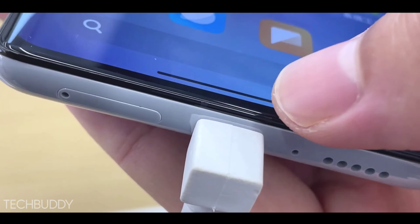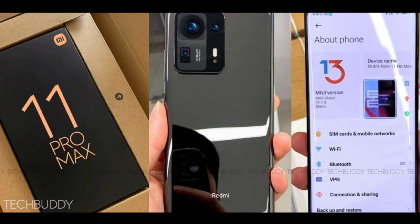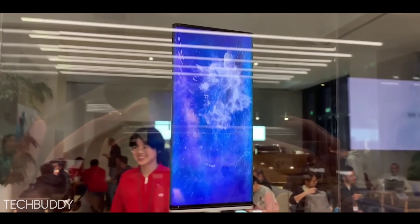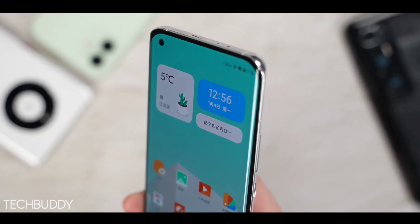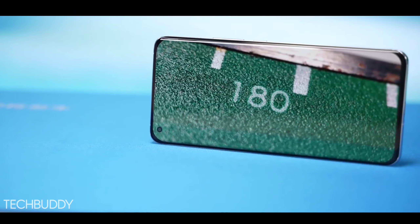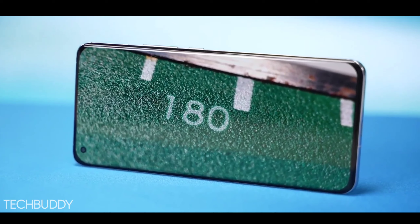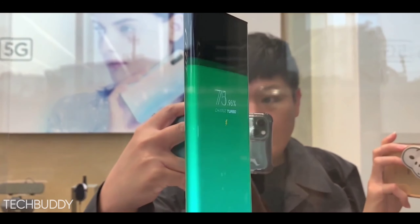This phone is going to be amazing because it has very good features. Notably, it will have new app support, which is an important feature at the 20,000 rupees price point. There is a lot of good news and very good features being added to this phone. If you want to know what is confirmed in this phone, its price point, and when it will launch in India, watch this video until the end.